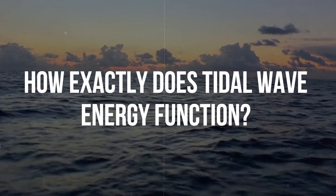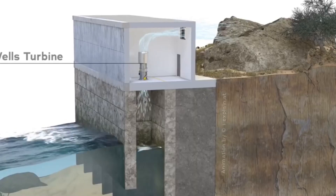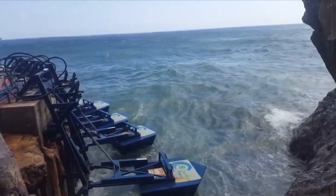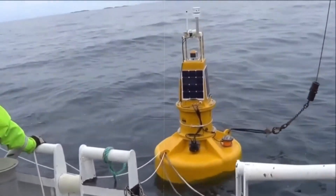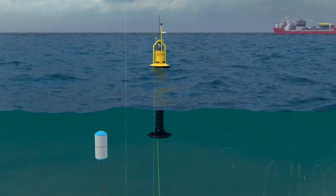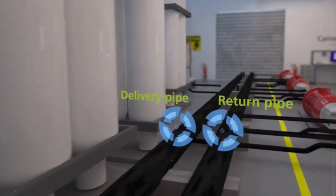So, how exactly does tidal wave energy function? The main idea is to use the movement of the water to spin a turbine, which is then connected to a generator, which generates energy. Depending on the technology, the turbine can be installed in a variety of locations and orientations. In a tidal barrage, for example, the turbine is housed within the dam and rotates as water rushes in and out of the reservoir. The turbine of a tidal turbine is installed on the seafloor or on a platform and rotates as the water currents pass by.